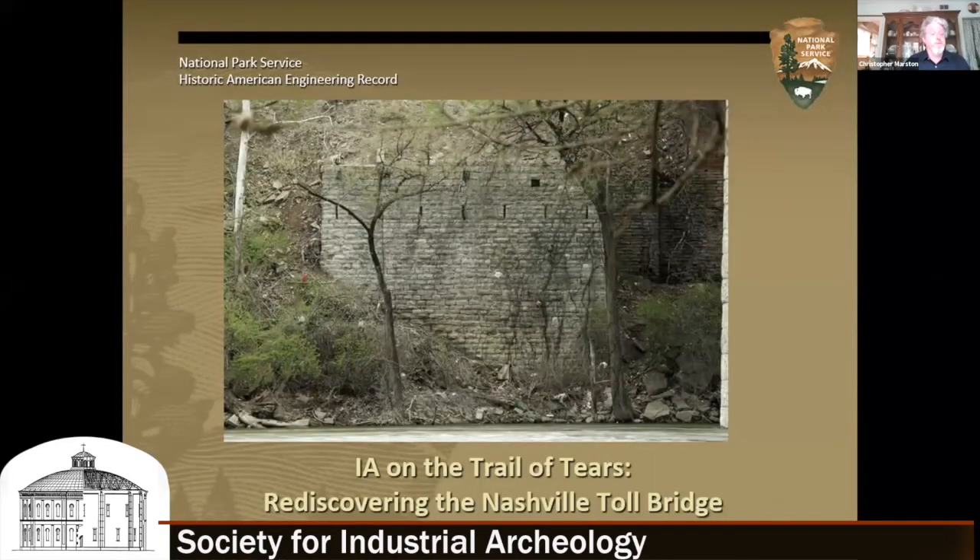We have extra copies available, so feel free to contact me. The preservation of the Nashville toll bridge abutments represents a successful partnership between the National Park Service, Tennessee Department of Transportation, and the Nashville-based Native History Association to rediscover a historic monument to the cultural displacement represented by the Trail of Tears, as well as an industrial archaeology project representing early American bridge engineering.